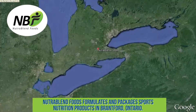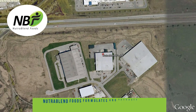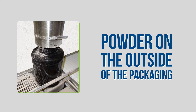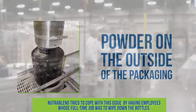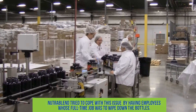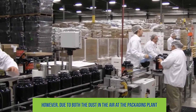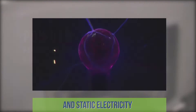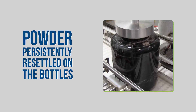NutriBlend Foods formulates and packages sports nutrition products in Brantford, Ontario. The problem? Powder on the outside of the packaging. NutriBlend tried to cope with this issue by having employees whose full-time job was to wipe down the bottles. However, due to both the dust in the air at the packaging plant and static electricity, powder persistently resettled on the bottles.